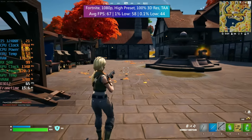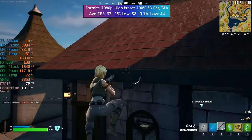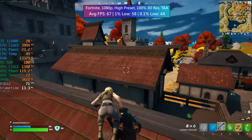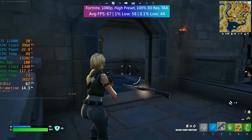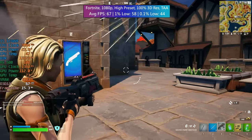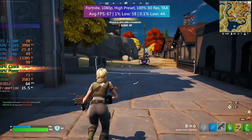Fortnite — I definitely recommend going with lower settings for this one since you're playing online competitively. You probably want low settings or even performance mode to get as many frames as possible. I wanted to push the card though, so with a high preset, 100% 3D resolution, and TAA, we still got at least 60fps with good 1% and 0.1% lows. No complaints in Fortnite, but if you're playing competitively you'll want to think about utilizing lower settings — although it's up to you.